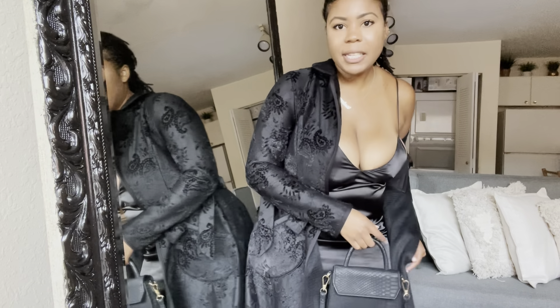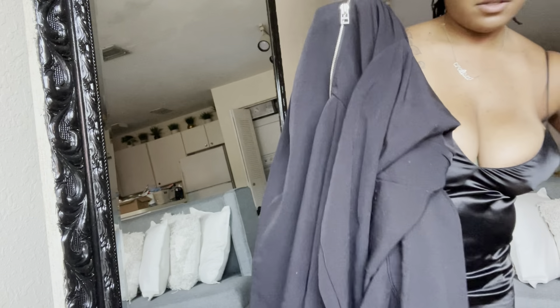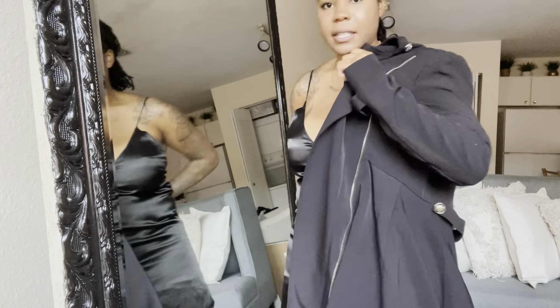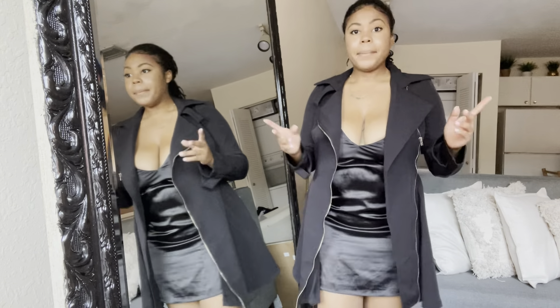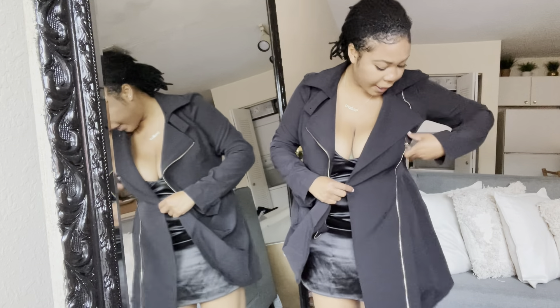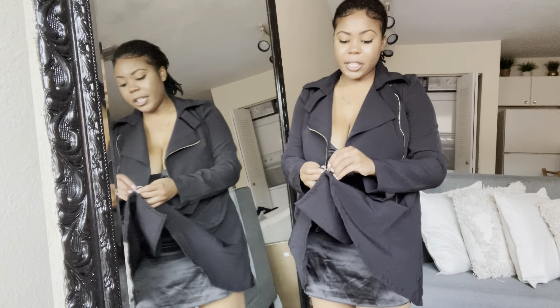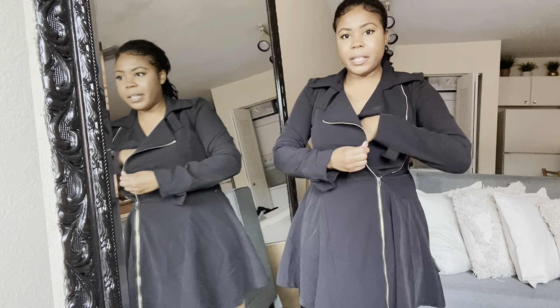Moving on to the last trench coats — I do have other trench coats tucked away, but these are the top five or six. This next one I also got from Windsor. It's a medium — I didn't have many choices on sizes, it might have been the last one. This can be worn open, but oftentimes I like to wear it as a dress. It has the details, and you can style it out like a dress. I've had this one a long time and every time I'm ready to get rid of it because of the lint balls, I hold onto it.